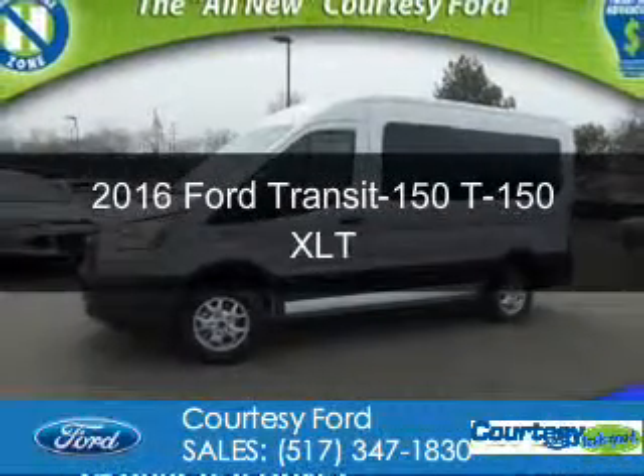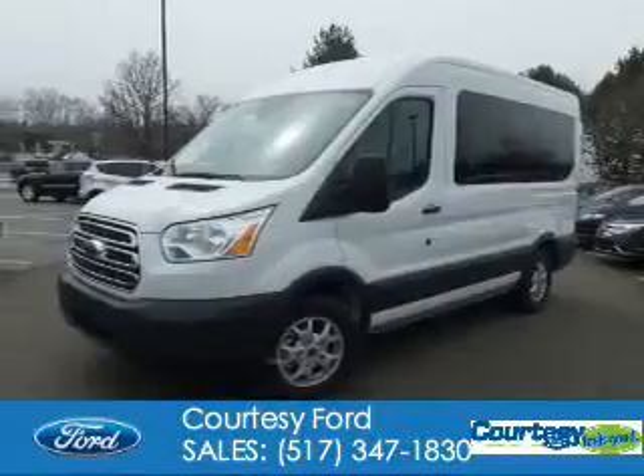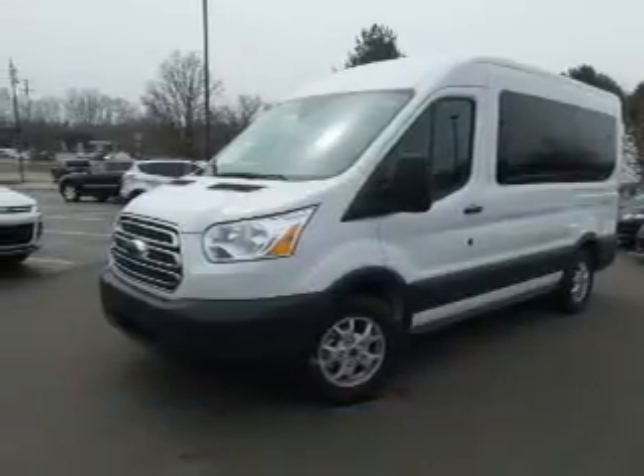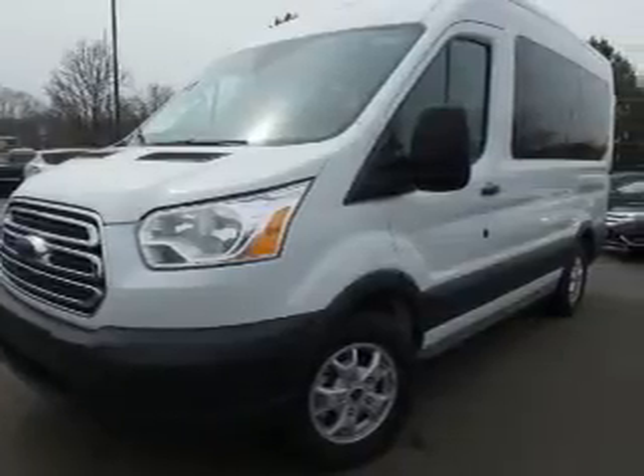This is a new 2016 Ford Transit 150. It's powered by rear-wheel drive, a 3.5-liter six-cylinder engine, and a six-speed automatic transmission.